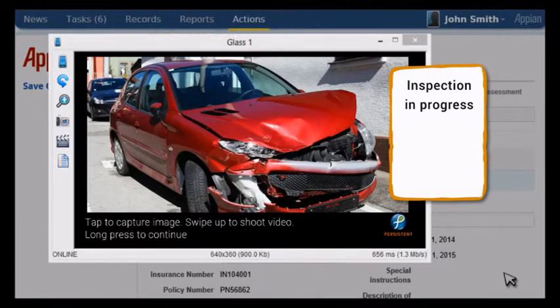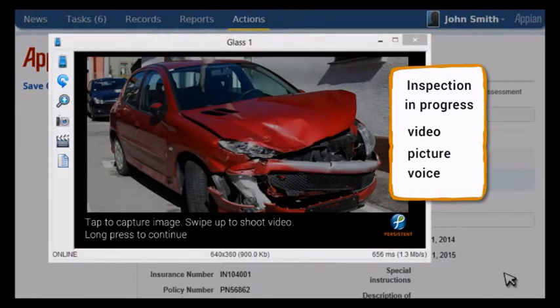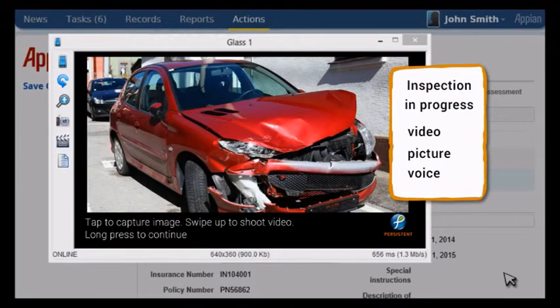Because Google Glass can support video, picture, and voice hands-free, a clip of the site is recorded for the file.